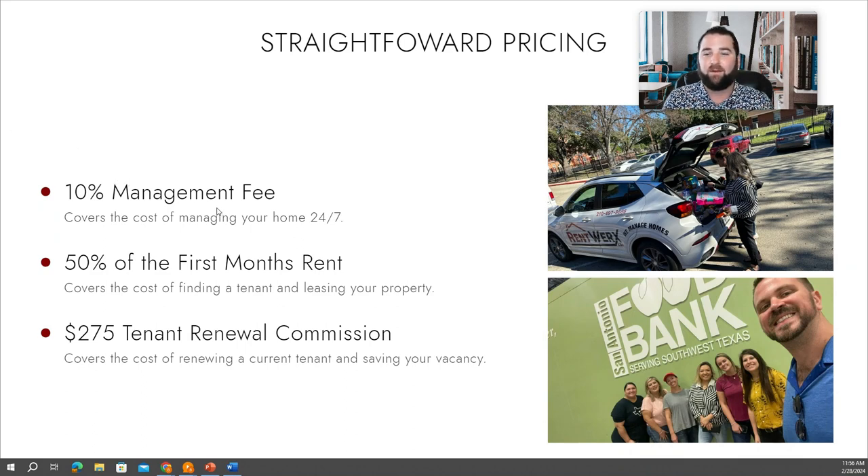It is the management fee, which is 10% of rent. The 10% covers the day-to-day management of your property, collecting the rent, handling the maintenance, 24-7 capabilities to address any issues with your home, and coordinating with the tenants and you throughout all of this, managing the accounting and all that goes into that.